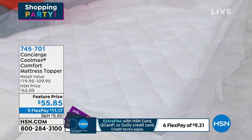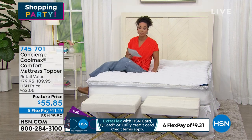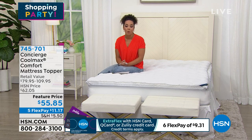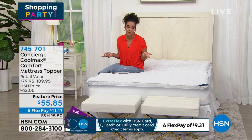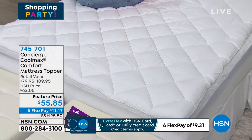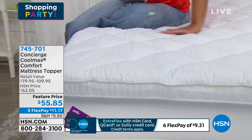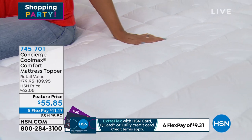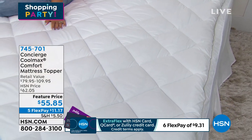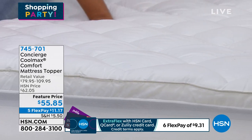Don't miss out if you have a queen mattress. Item number 745701. Flex pay: $11 and change on any debit or credit card. HSN card, Q card, or Zulily card holders get six-month flex pay at $9.31 for the first payment. You always have 30 days to love it or send it back. The feature price of $55.85 will eventually go back up to over $60.